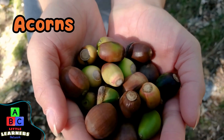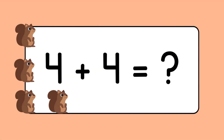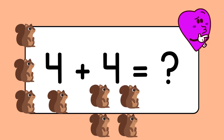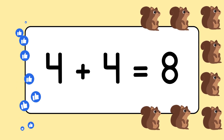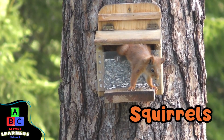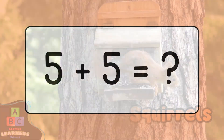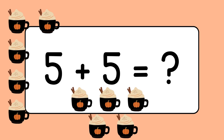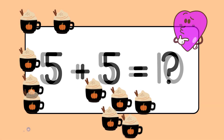Acorns. Four plus four equals eight. Do you see the squirrels playing? Five plus five equals ten.